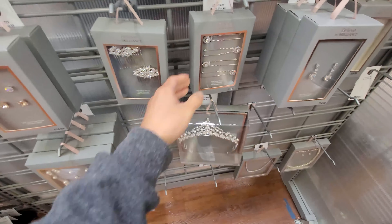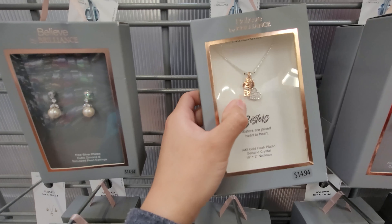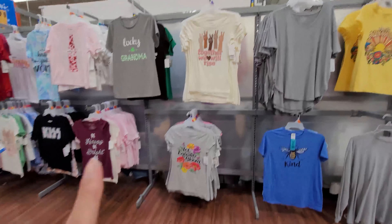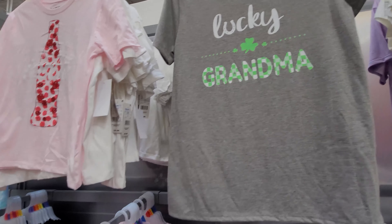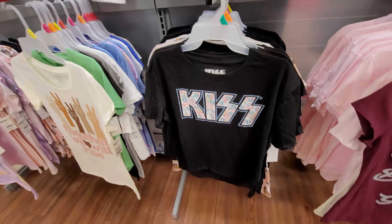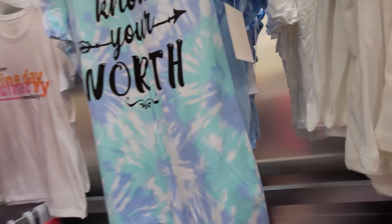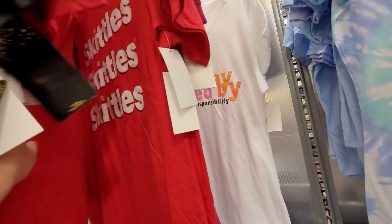Alrighty, so I'm at the juniors aisle and they just have tons of really cute t-shirts, especially for St. Patrick's Day. Lucky Grandma - so funny. Coca-Cola apparently has a partnership with Walmart and they're literally everywhere. They have Kiss and Be Happy ones, and these are really cheap - only like $10 a tee, so it's a pretty good deal. They also have Snow White, Rapunzel, Cinderella, Belle, Jasmine, Ariel - Disney kind of stuff. Skittles. Together We Rise. Lucky Charms. Mickey Mouse as well.